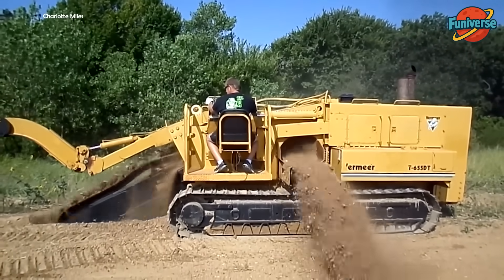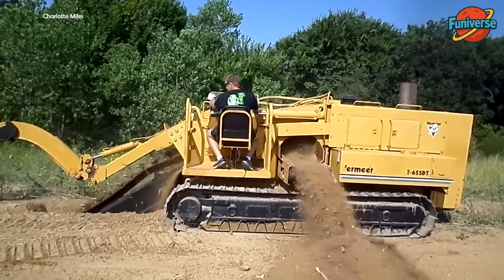Vermeer T655DT Track Trencher — designed for heavy-duty utility and pipeline installation.